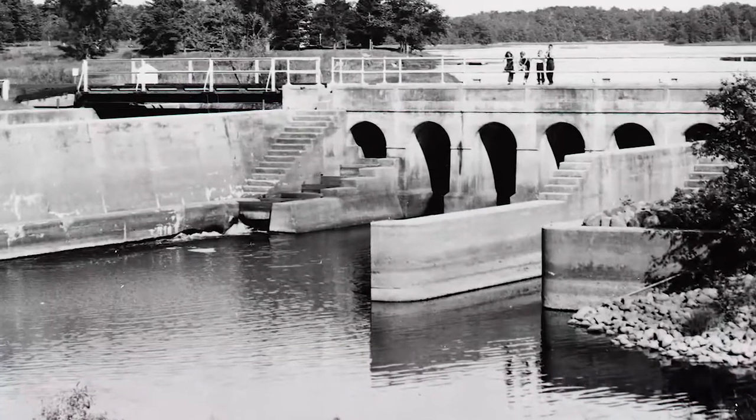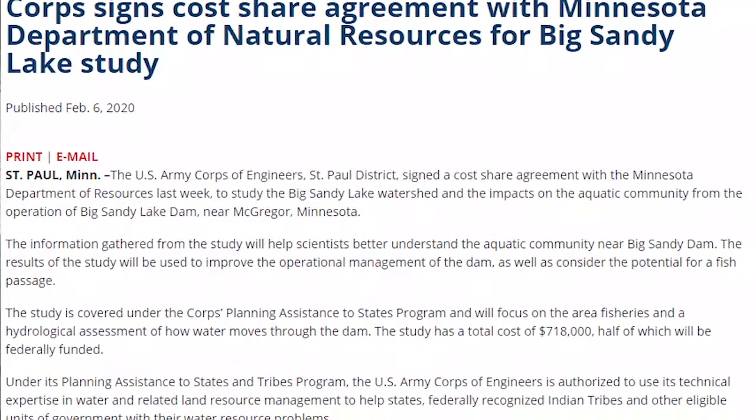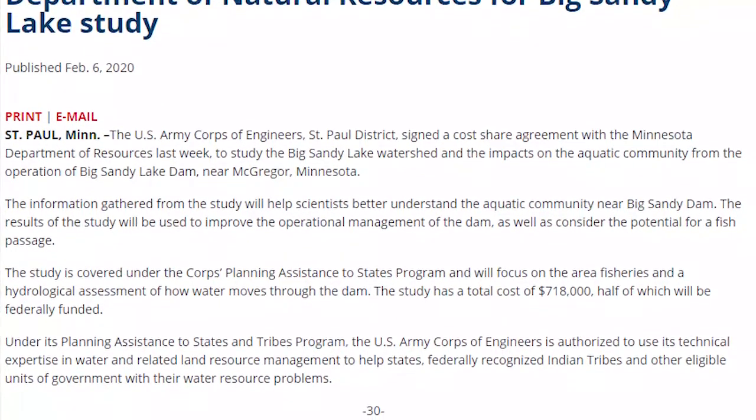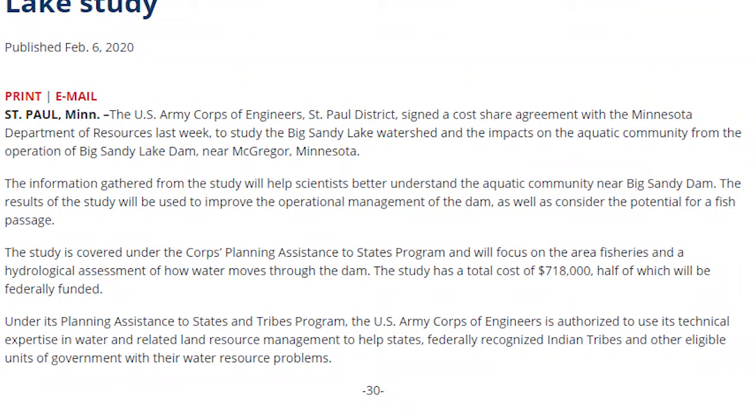Fish passage is a common topic at the Sandy Lake Dam. Historically, a fish passage structure did exist on the dam. However, it was the wrong design for Minnesota native species. More information needs to be gathered about the feasibility of installing a fish passage structure on the Sandy Lake Dam. The Corps of Engineers recently entered into a five-year study agreement with the Minnesota Department of Natural Resources to look at fish movement throughout the Big Sandy Lake watershed, including here at the dam. Once this study is complete, it will help to guide decisions in the future about how the dam is operated.